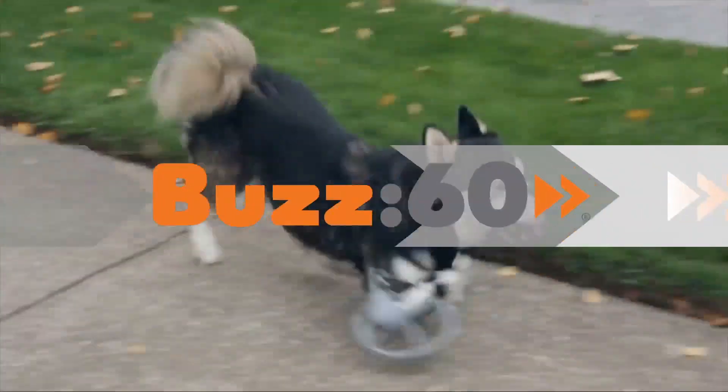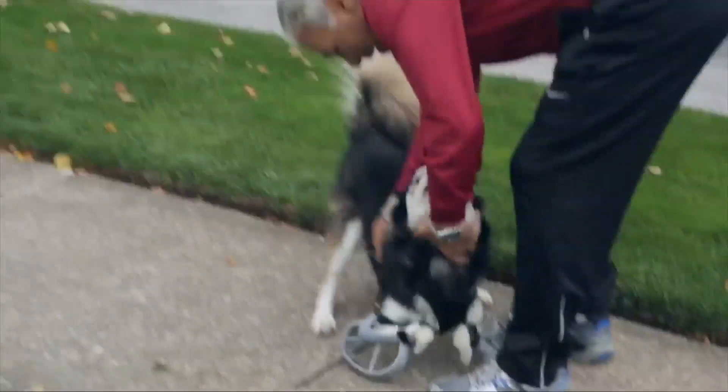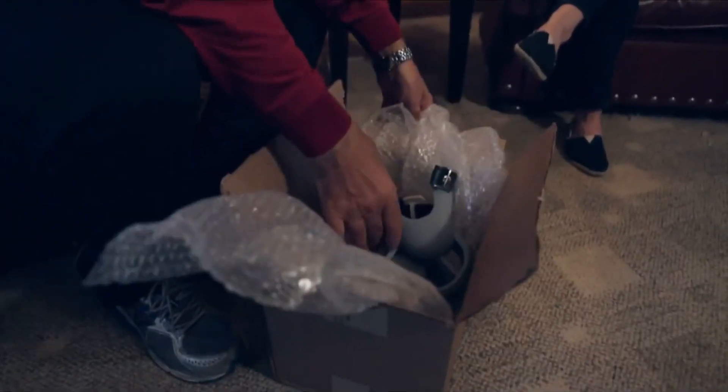3D printing allows a dog born with deformed front legs to run again. Hey Derby, you got your new legs. I'm Jen Markham on Buzz60.